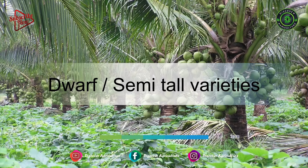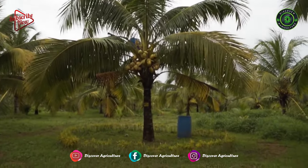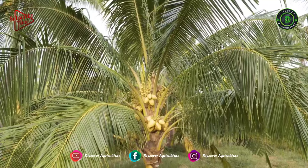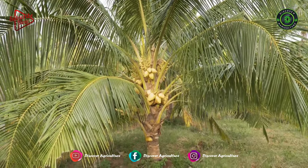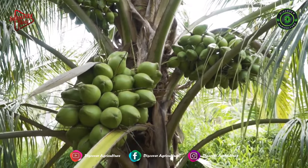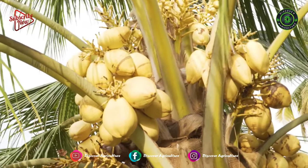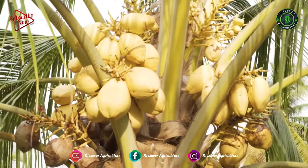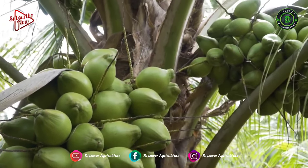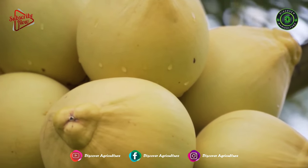Dwarf Coconut Palms are typically small in stature. They start producing fruit at a small age and size. Sometimes it only takes a few years for a dwarf variety to produce coconuts, at which point it may only be a meter or two meters tall. Even though dwarf coconuts can produce fruit when they are still a small size, some types can still grow to be quite tall.